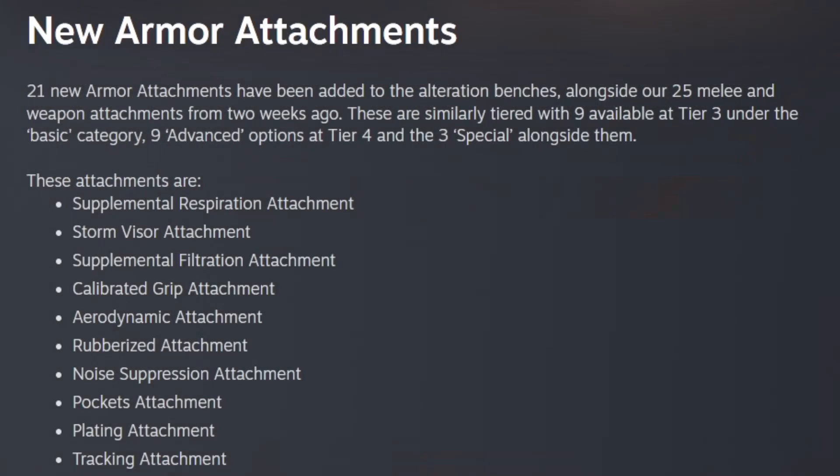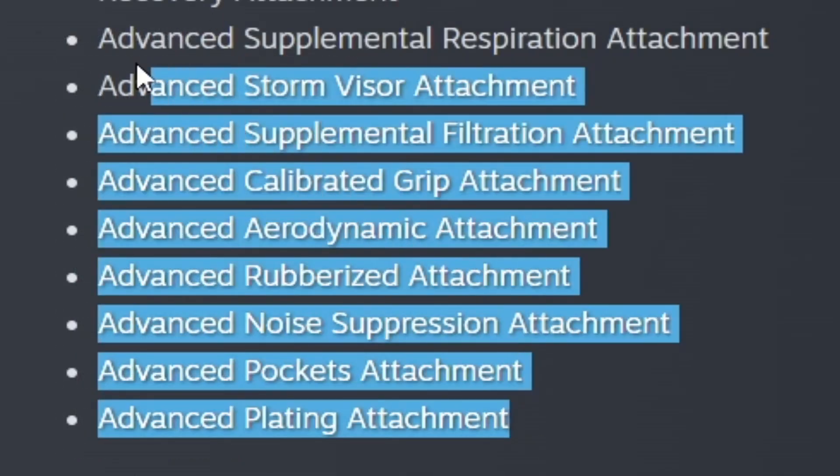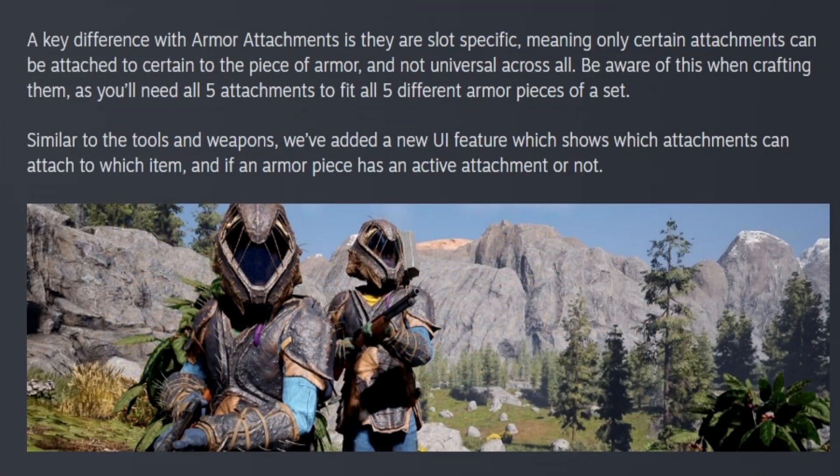They added 21 new armor attachments: supplemental respiration, storm visor, supplemental filtration, calibrated grip, aerodynamic, rubberized, noise suppression, pockets, plating, tracking, nutrition, recovery, and their advanced counterparts. One of the key differences in this update is that armor attachments are slot-specific, meaning only certain attachments can be attached to a certain piece of armor — not universal across all pieces. Be aware of this when crafting them, as you'll need all five attachments to fit all five different armor pieces of a set.